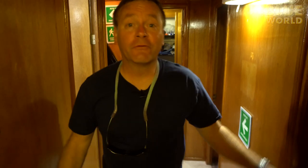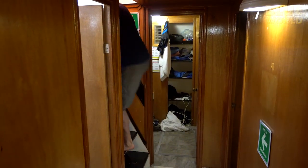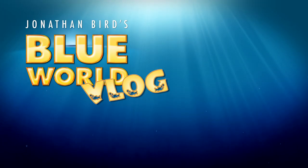That concludes the tour of the liveaboard. I hope you enjoyed our little liveaboard tour. Time to go diving with some great white sharks. Thanks for having me — we'll see you next time.